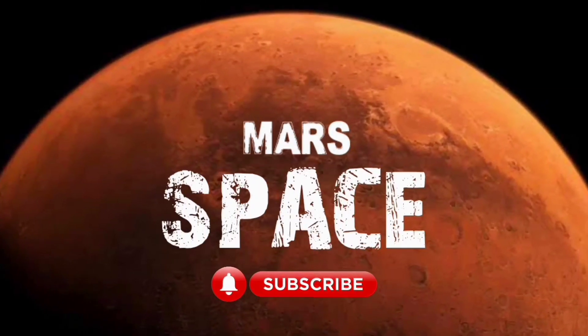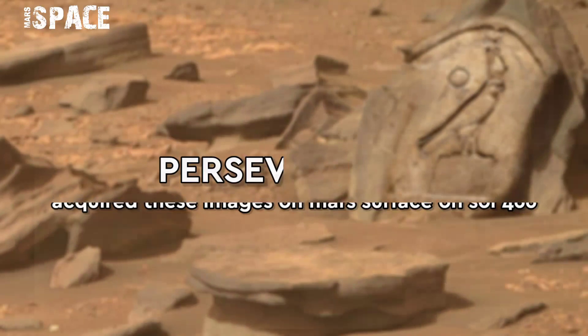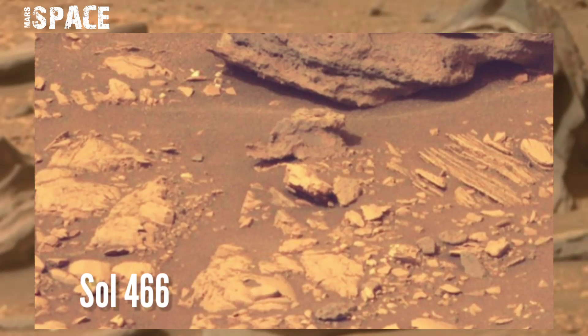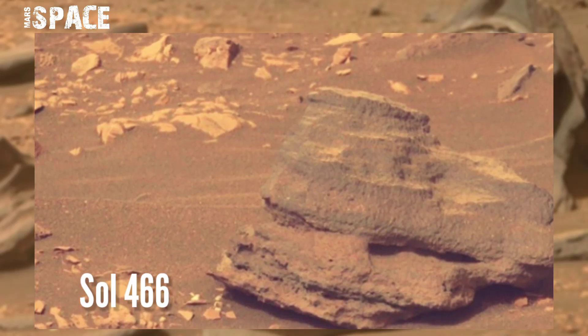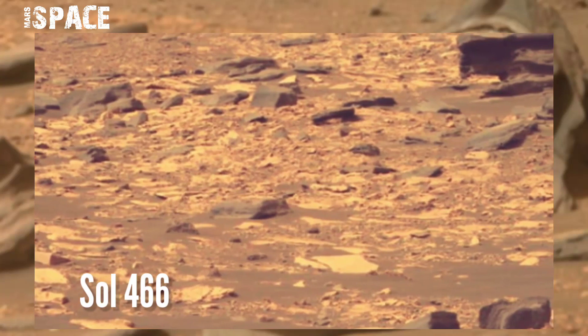Welcome back to our YouTube channel. Here's a surprising finding: a distant landing stage crashed about two kilometers away. Did this piece land here after that, or was it blown here by the wind? Photos were captured on sol 466.